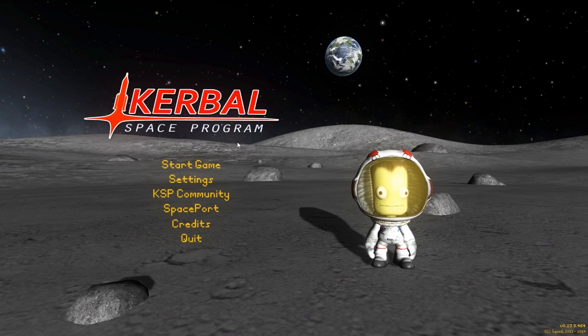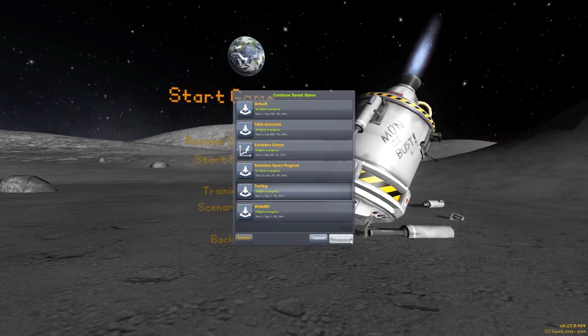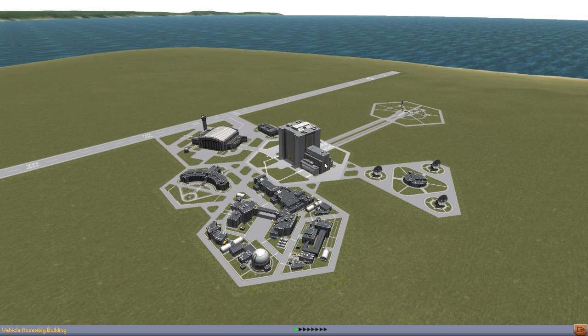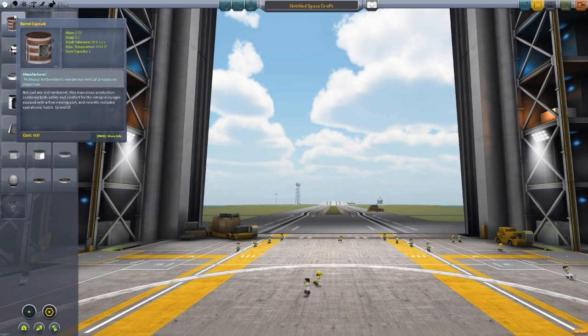Hello everyone, and welcome back to Kottabos Space Program, where today we will be taking a look at the most splendiferous, marvelous, and fascinating workshop of the good Professor Phineas Kurbenstein. We're going to be taking a look at another mod today. The mod in question is Professor Phineas Kurbenstein's Wondrous Vertical Propulsion Emporium. I absolutely adore that name and adore the mod itself. It is being made by user KurbFu, and what it does is it adds a steampunk set of parts to the game, which is glorious. Let's take a look at the parts that this adds.